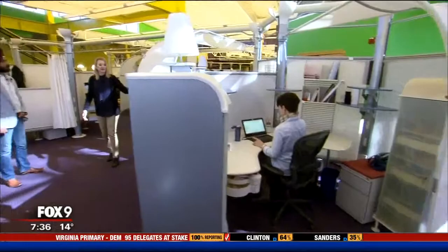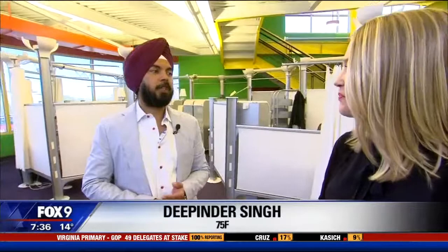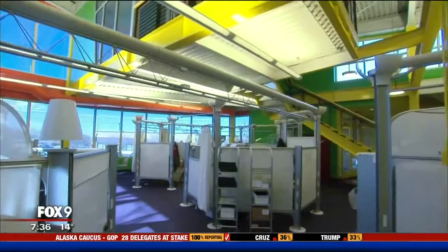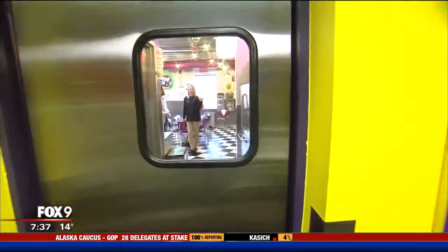They're not exactly cubes, so we'll call them pods, but employees do have their own workspaces here. I'm noticing lots of natural light coming in, and even the ability with movable screens to give yourself some shade if you need it. Natural light does a lot for employees. There have been tremendous studies — Lutron and Philips have done lots of research. Light is one of those things that affects our mood so much, especially out here in Minnesota where, in winter, we'll get whatever light we can.